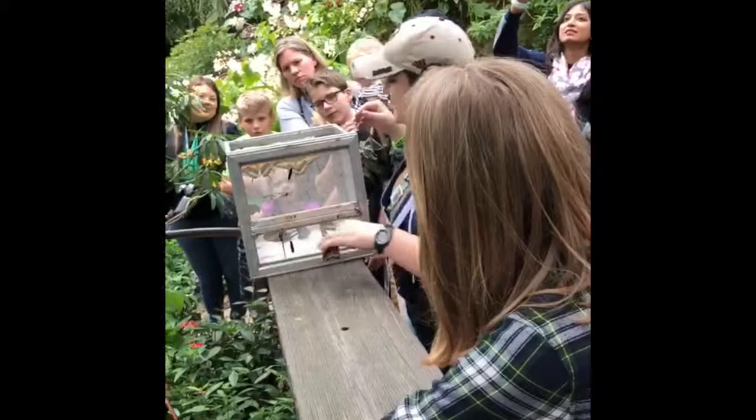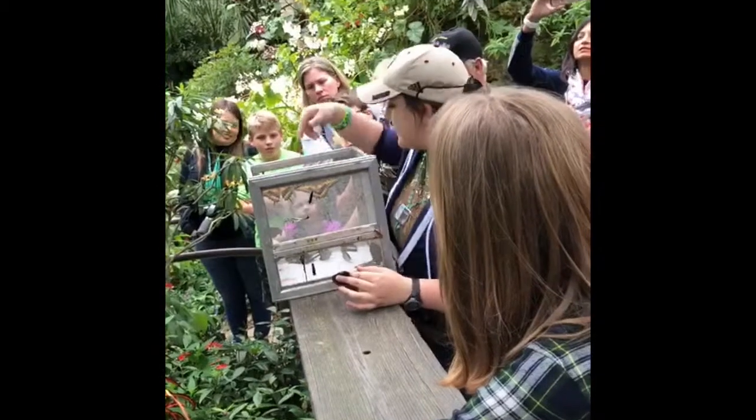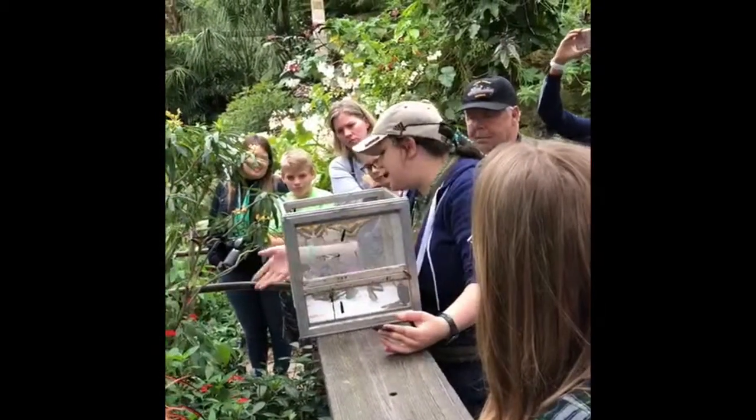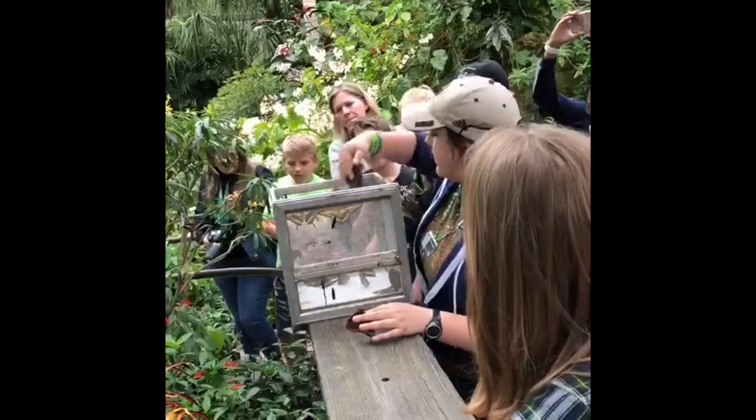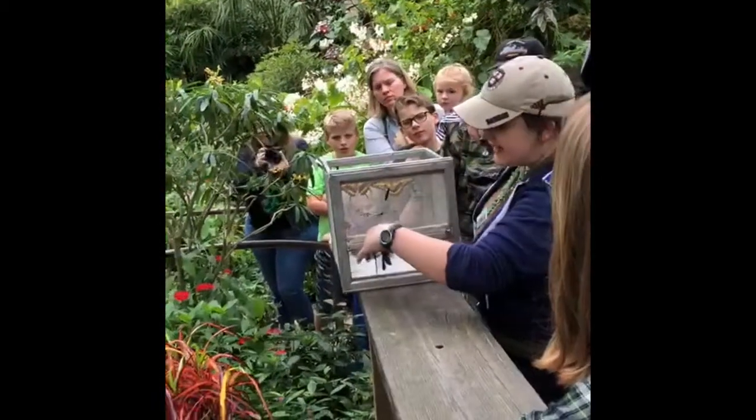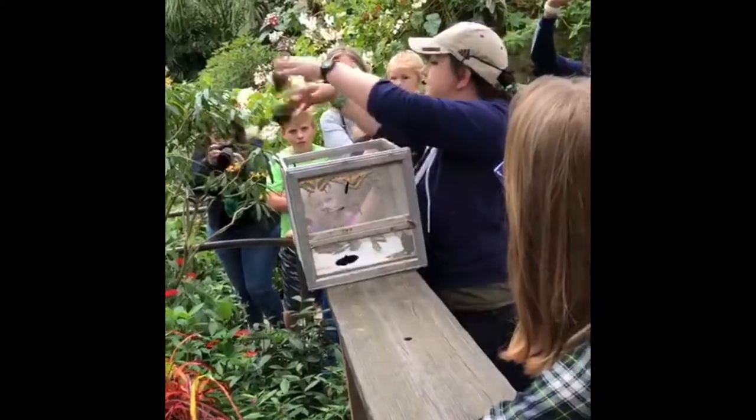Now the blue morpho is from what we call decomposer butterflies. In warmer days you would see this nectaring on trays of rotting fruit. They nectar on rotting things — things like rotting fruit that drops from the trees, decaying animal matter, and even animal fecal material.